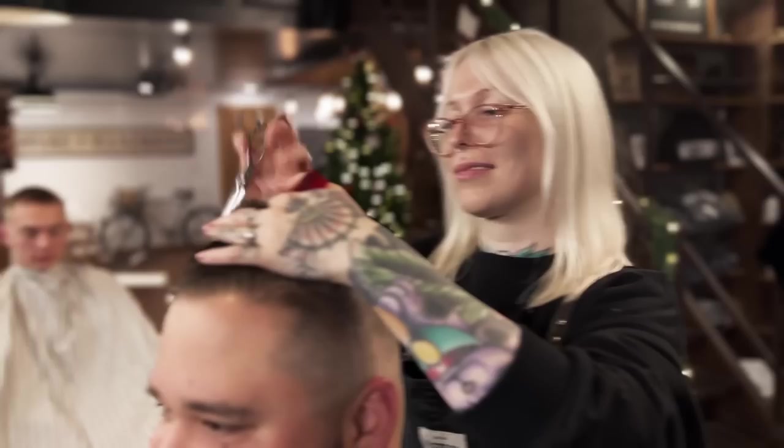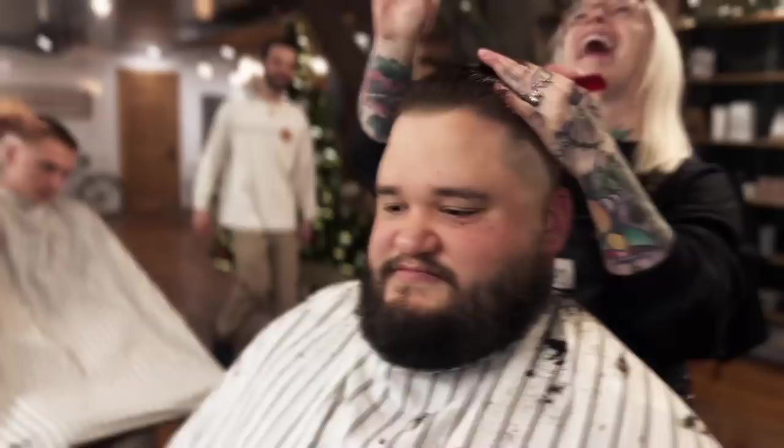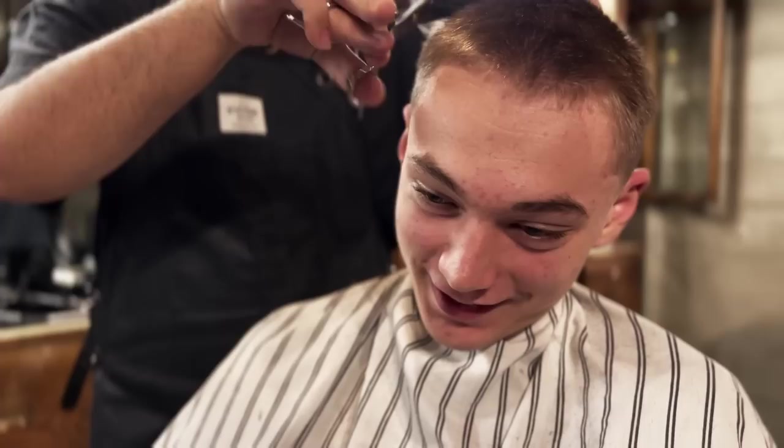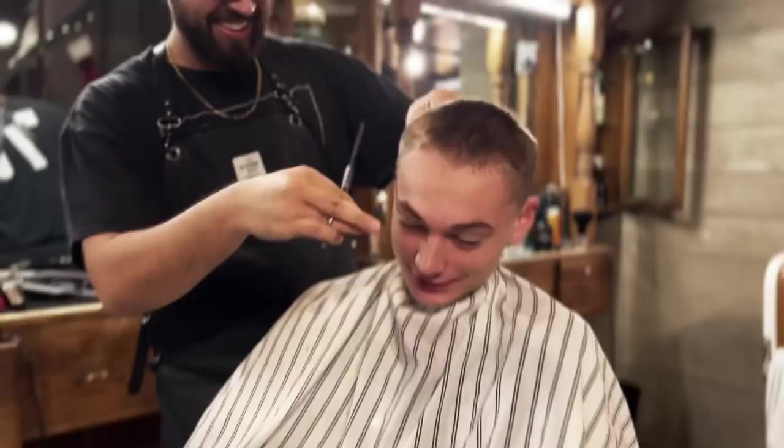I asked my coworker Max what he thinks my chances of success are, and he says it's the barber not the tools. Everyone in the shop seems to agree. And here he is — this is Ravash, and he actually is my toughest client. Not because he's not a nice guy — he's actually incredibly nice — but his hair is really thick and he has high contrast, which means his hair is really dark and his skin is really light, so it's gonna show everything. But if anybody's gonna be a good test to see if these tools hold up, it's gonna be him.